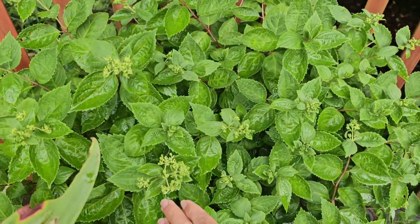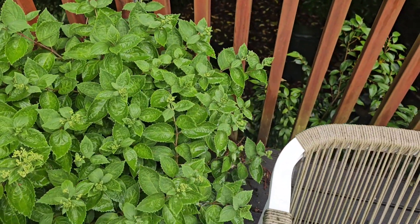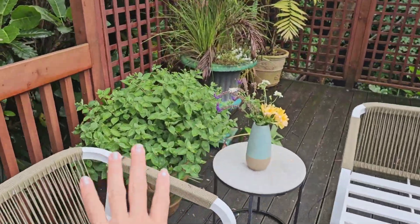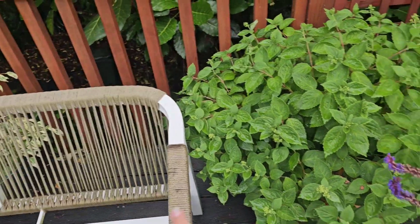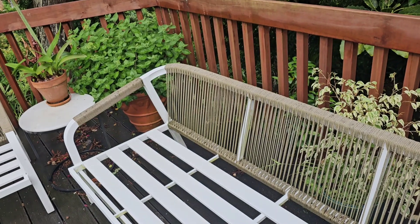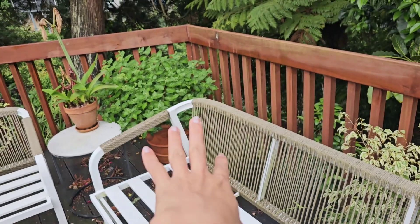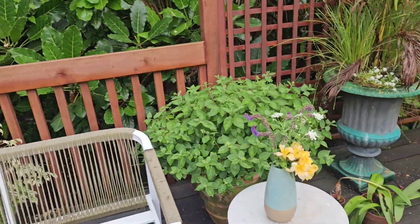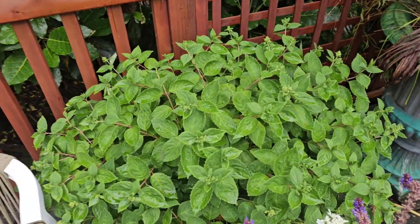Look at these hydrangeas — I can see lots of flower buds already and I'm so excited to see them blooming. I'm actually thinking whether I should change their location because that one is getting more sunlight and blooming faster, while this one is a bit late. But I see both of them producing lots of flower buds, so that should be alright.